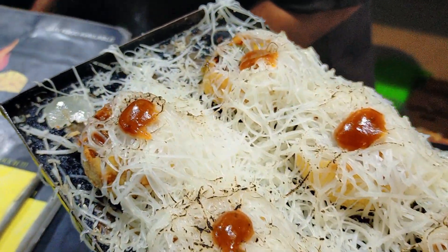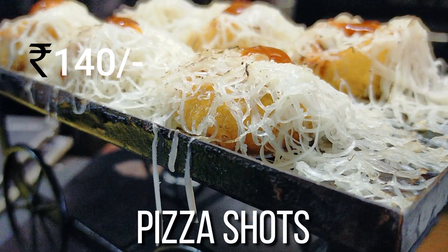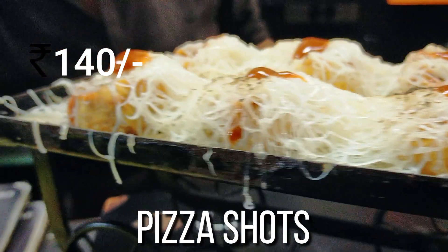The next one was the pizza shots, which I tried — that was for Rs 140. Again, I would recommend you guys to go and give it a shot.